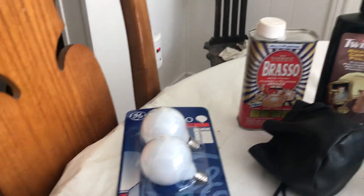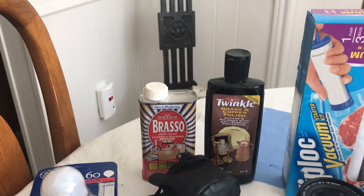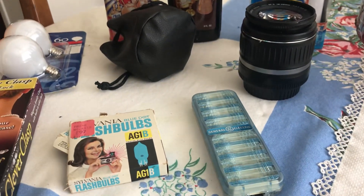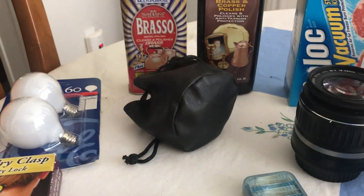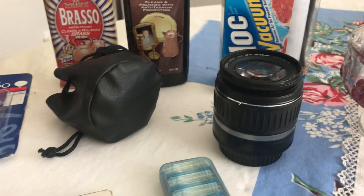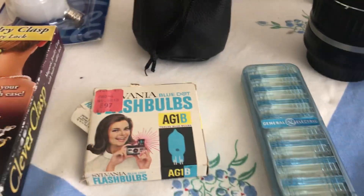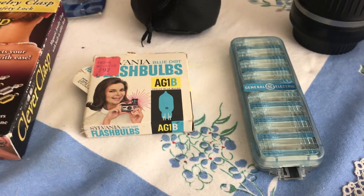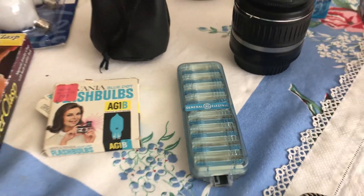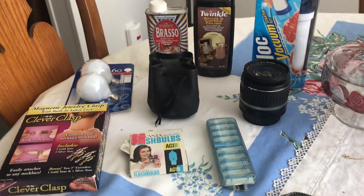I got some light bulbs. From another sale I got the Brasso and the Twinkle to clean brass and copper. From another sale I spent $5 on camera accessories — this is a Canon zoom lens and here is a Vivitar zoom lens. And then just for memories, I got these flash bulbs and this other flash bulb. Remember when your mom would attach it and it would flash? Those were five dollars.